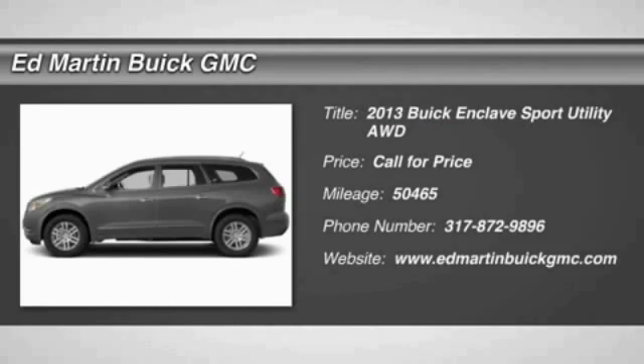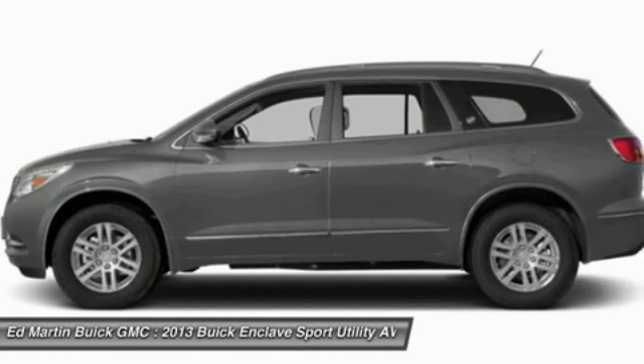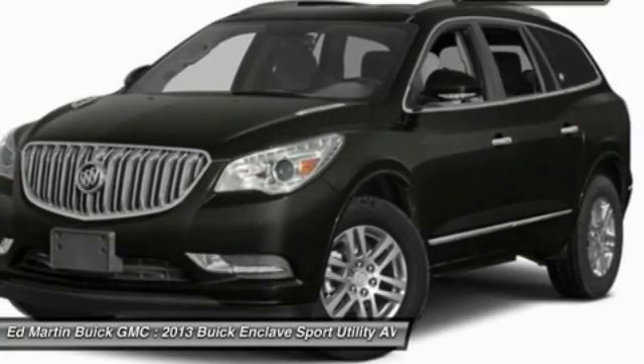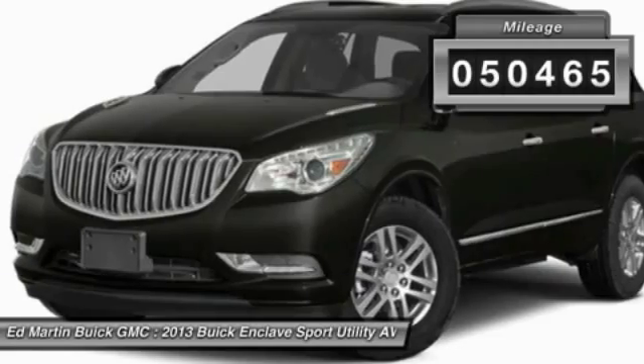The 2013 Enclave. The Enclave offers three rows of seats, standard, with seating for up to eight passengers. Not only is it roomy and stylish, but Buick really did its homework on this vehicle. They did not cut any corners. This vehicle has less than 55,000 miles.